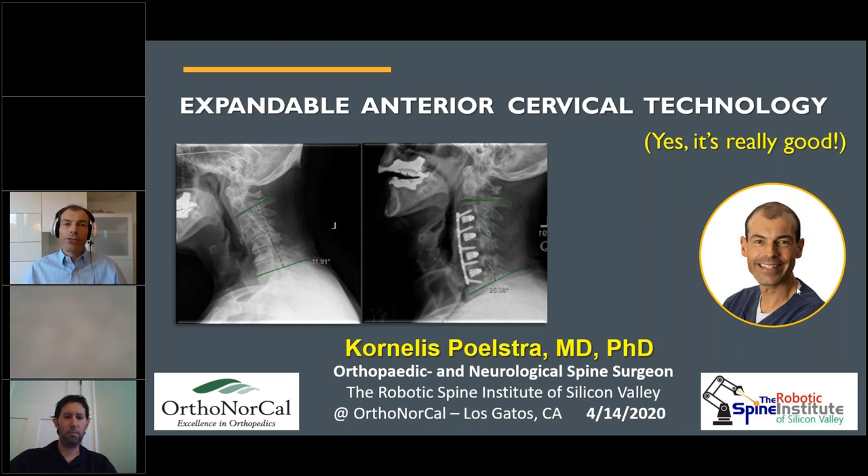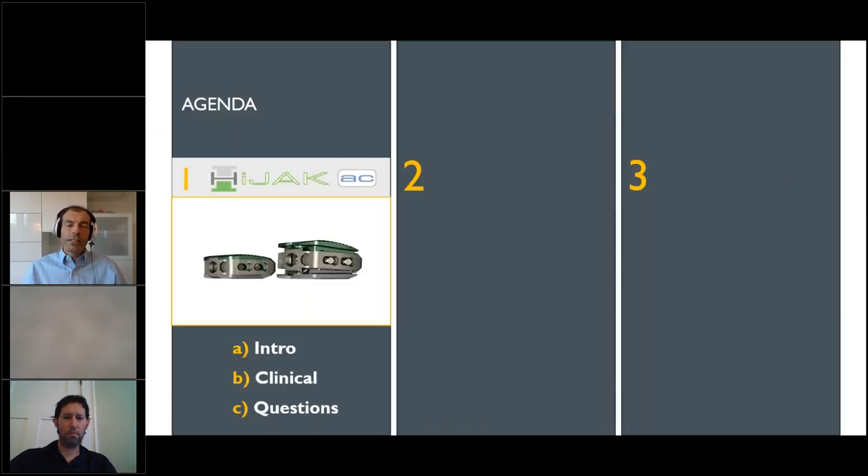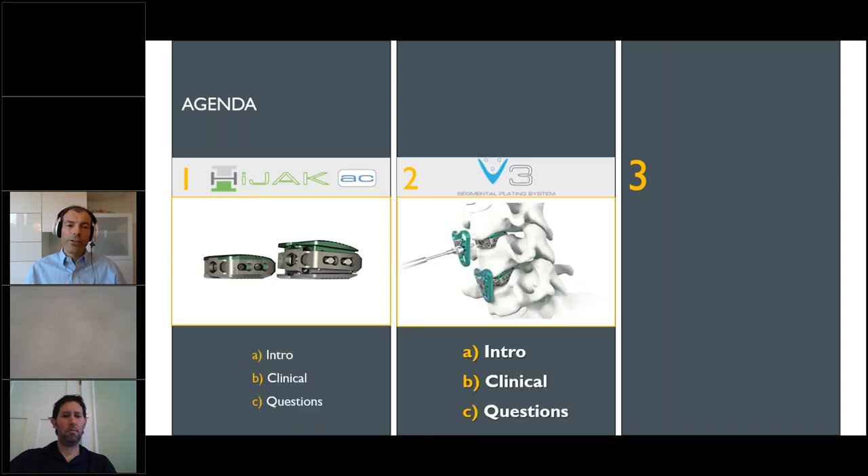Very thankful for everybody who's joining and hopefully you'll get something useful out of this. The agenda is in three parts. The main part we're going to talk about is Hijack anterior cervical. There's a bit of an introduction about the technology. Then we'll talk about some clinical outcomes and then there's some room for questions.